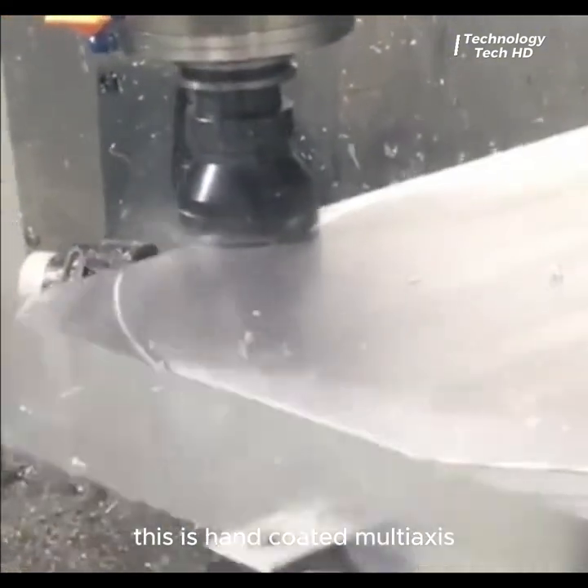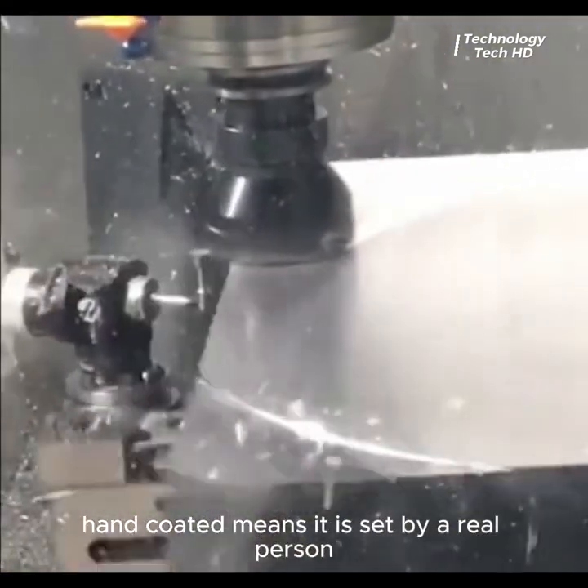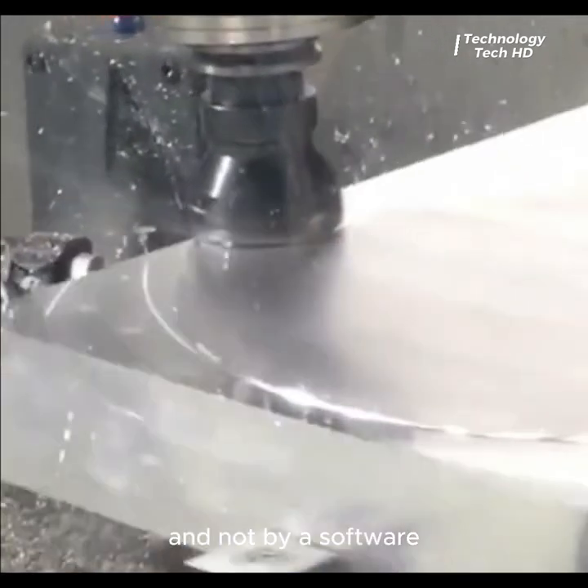This is a hand-coated multi-axis machine. Hand-coated means it is set by a real person and not by software.